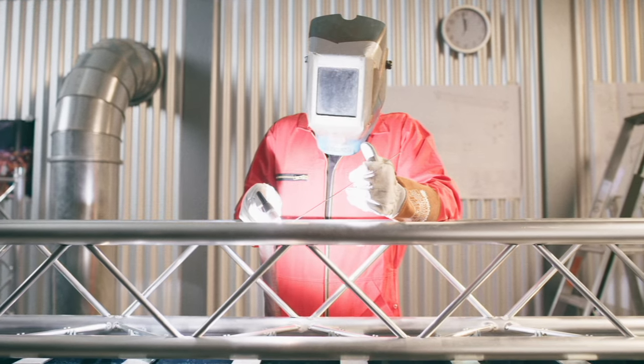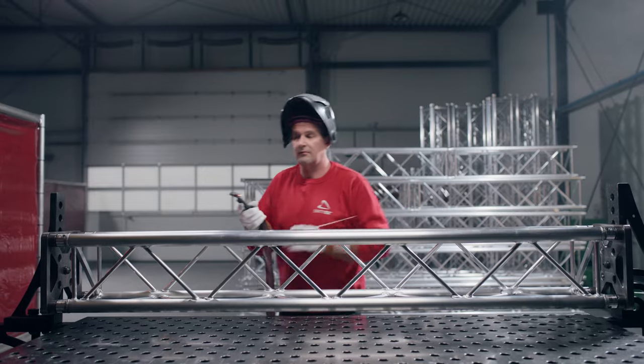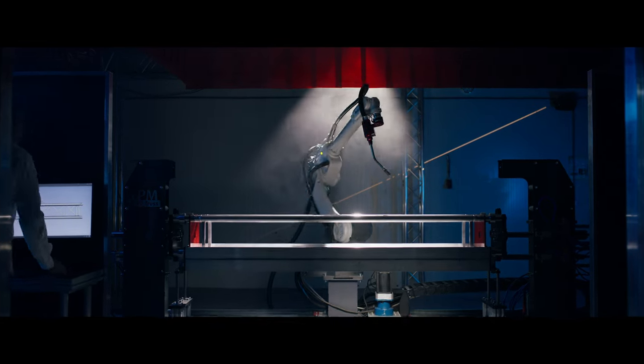Everybody got comfortable. But when people get comfortable, we get creative. We began using state-of-the-art technology to manufacture the next generation of truss.